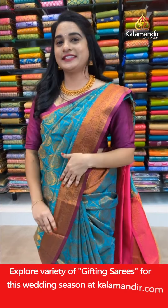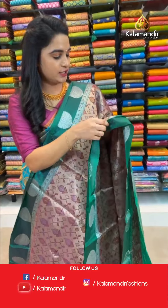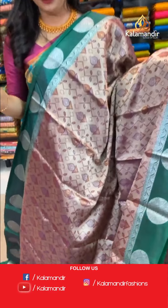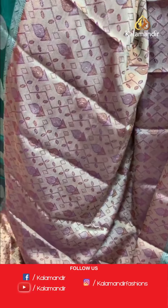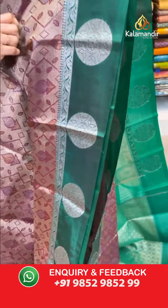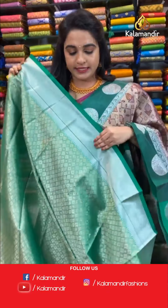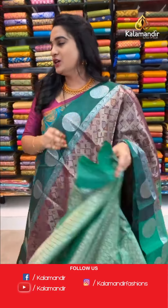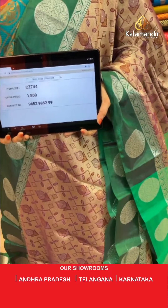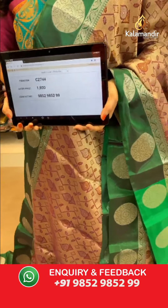Next saree: wine and green color combination — a very rare one, ladies! All over body symmetrical buttas in silver and golden zari with thread work. Contrast border with circle florals and leaf weave in silver zari. Contrast pallu with symmetrical blocks and circles in silver and golden zari. Paired with a contrast diamond brocade blouse with border. Saree code CJ7444, price ₹1800. Take a screenshot and share on WhatsApp 9852985299.